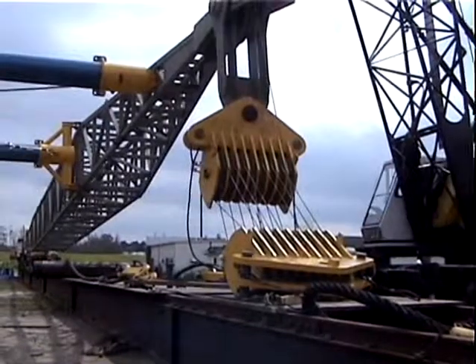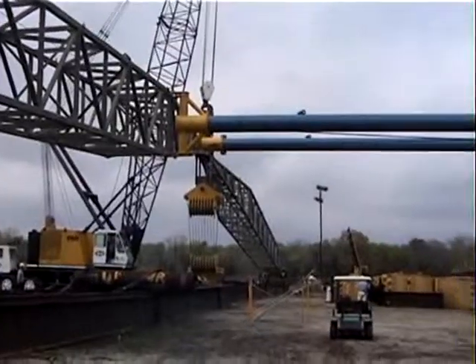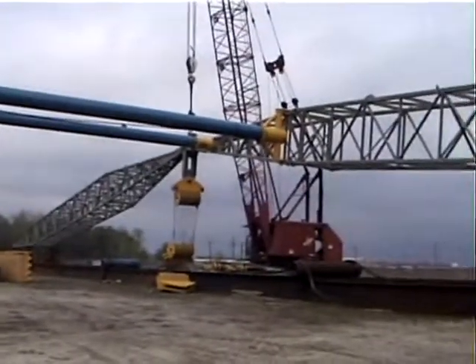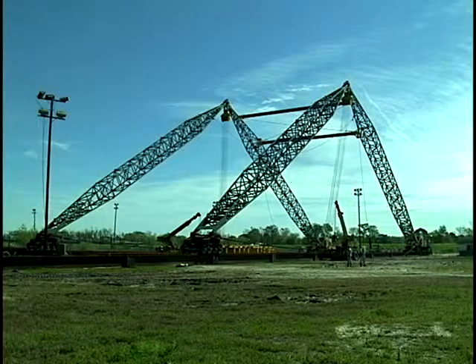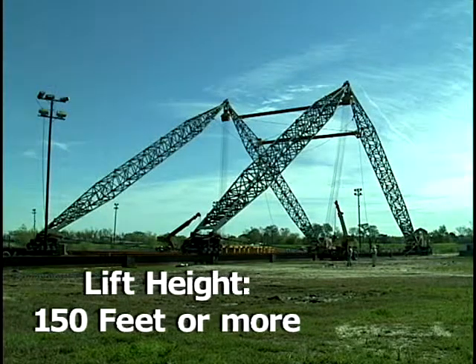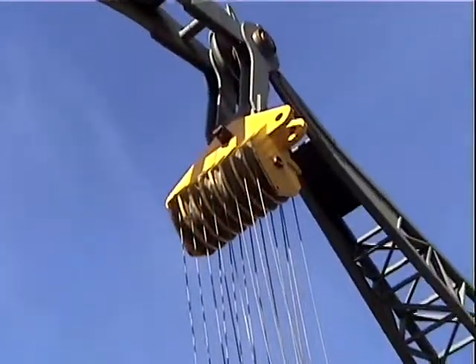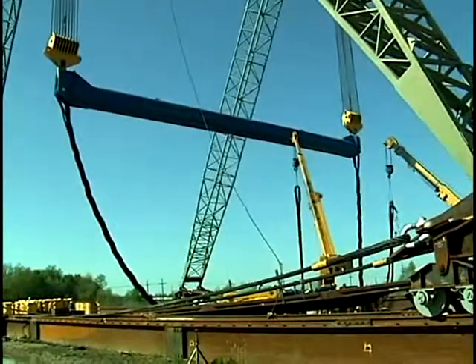Boom tips are now pinned together and the blocks are attached. With boom and winch assemblies complete, the booms are raised far enough above the horizontal to enable the winches to leverage them into a lifting position, 150 feet into the air. Now the blocks can be reaved, the spreader bar attached, and the rigging readied for lifting.